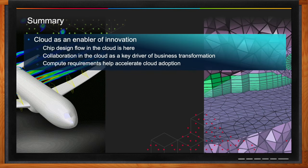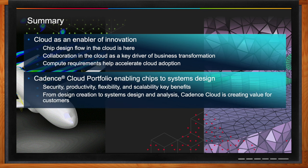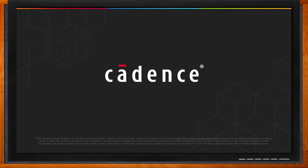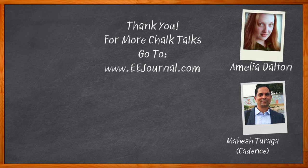In summary, the chip-to-systems design flow in the cloud is here, and we'll see more acceleration of customers moving to cloud. Cadence is leading this transformation with an end-to-end cloud portfolio, from design creation all the way to systems design and analysis. For more information, click the link for content from Cadence Design Systems. For Chalk Talks, visit eejournal.com or youtube.com/eejournal.